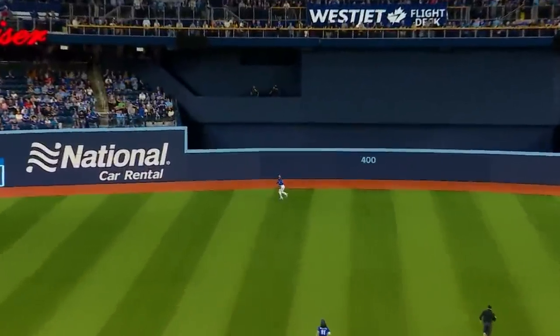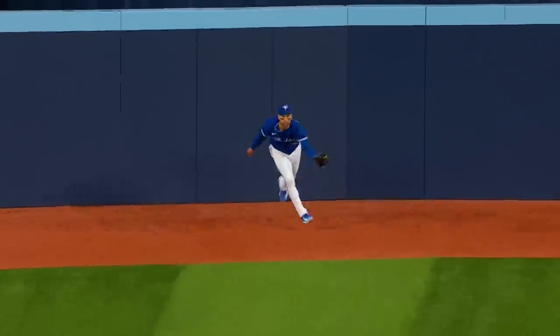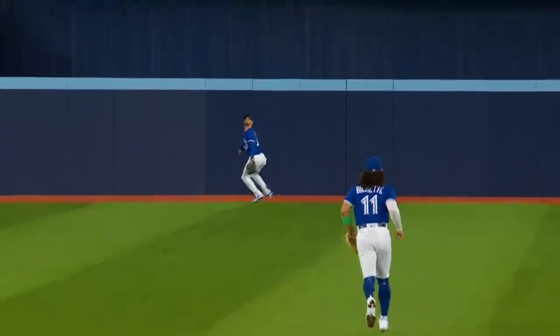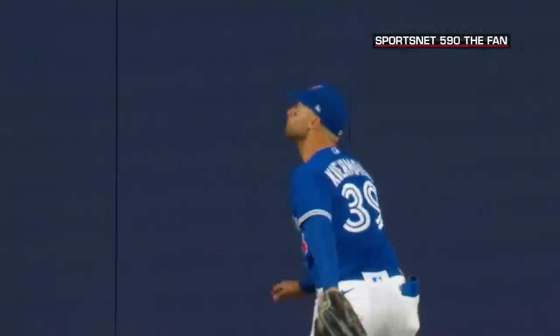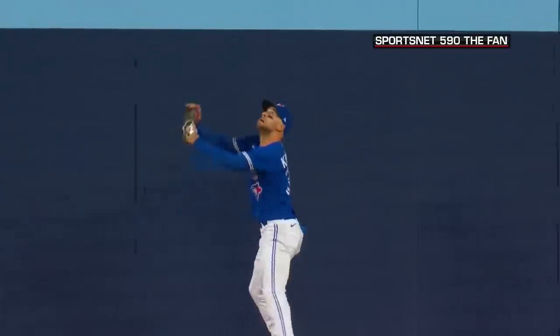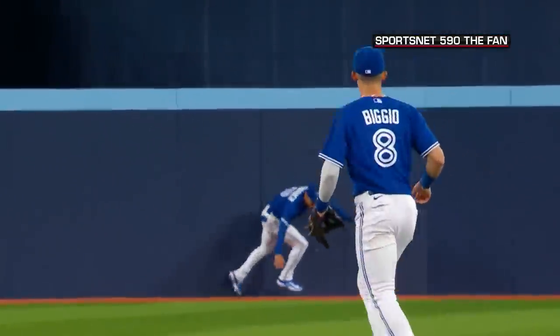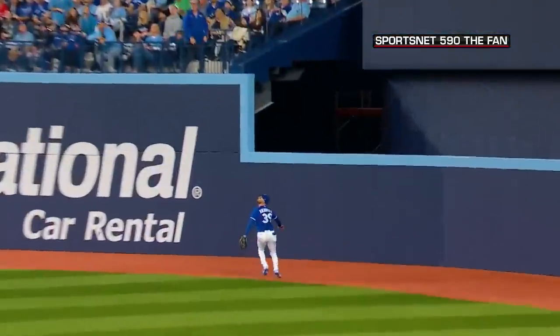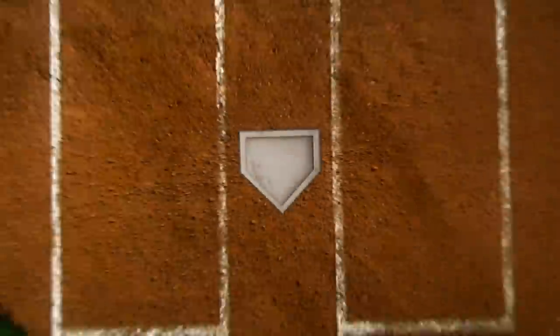Kerry Carpenter hits one to center field. Backpedaling Kiermaier — jumps and he's got it. He took a home run away. Oh my goodness. How do you like the new confines, Kevin Kiermaier? Up at the wall, elevated, and at the apex, went over the baby blue line and ripped it out of the sky.